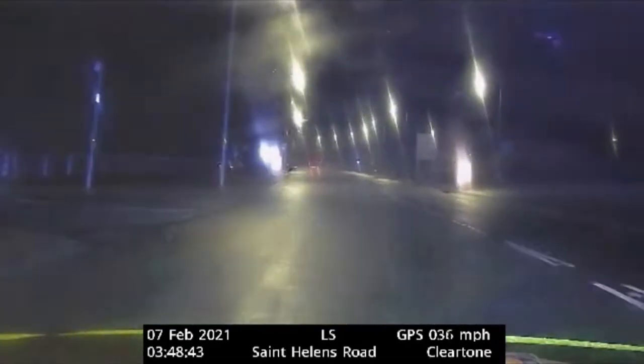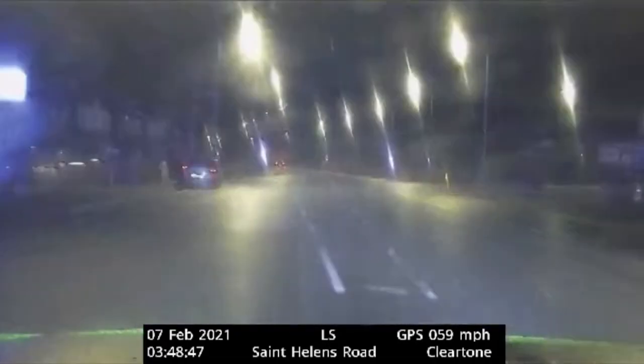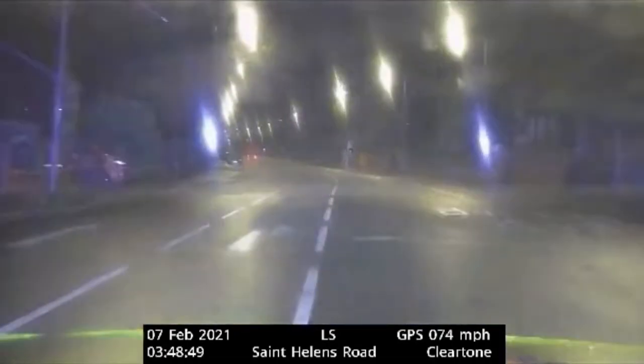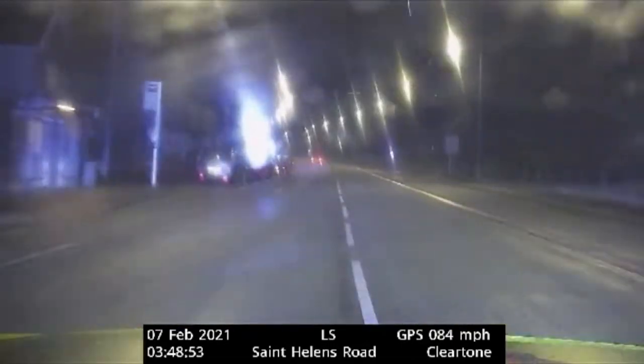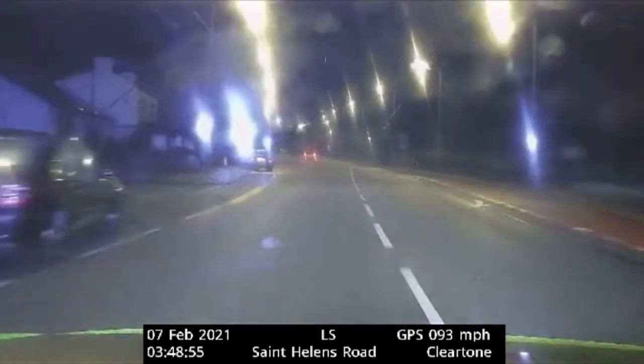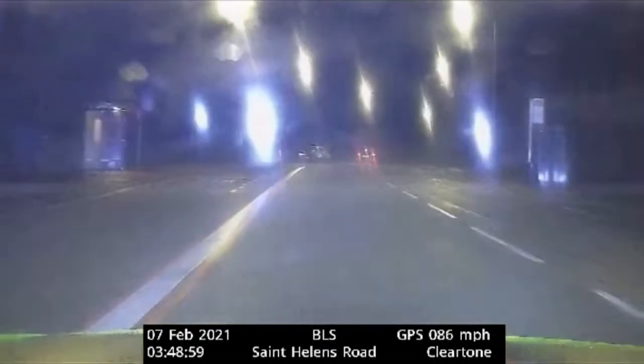Right, continuing towards Bolton. We're now on Salford Road onto St Helens Road, passive mode lane to the offside. 100 miles an hour, St Helens Road, Bolton inbound.